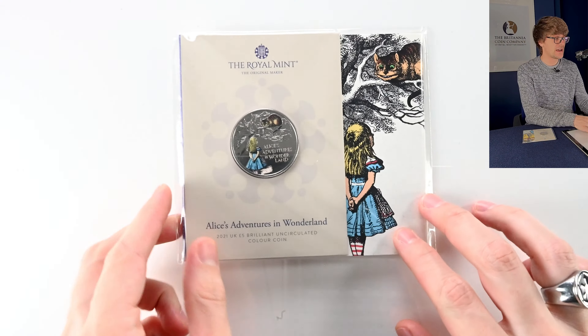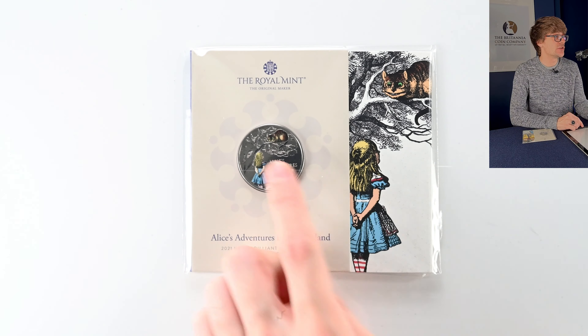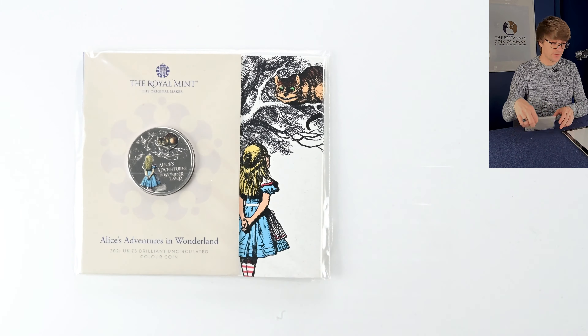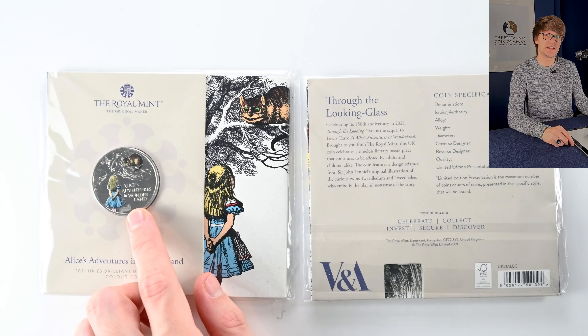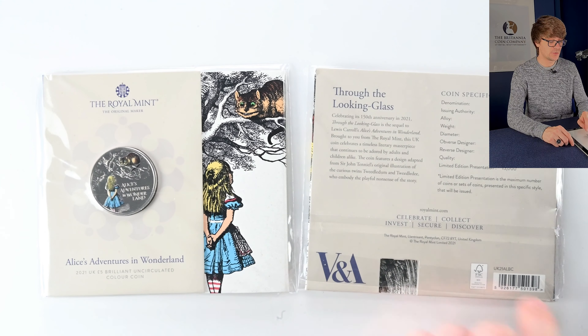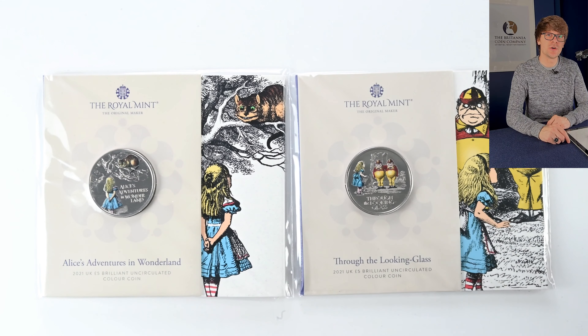A couple more childhood character coins — this is the Alice in Wonderland two-coin series. The first is Alice's Adventures in Wonderland, gazing up at the tree with the Cheshire Cat. The second — Through the Looking Glass — features Tweedledee and Tweedledum. Very pretty coins with quite a dark sort of design, which I think is quite cool. Again designed by Fionn Gwilham — apologies if I've mispronounced her name — but a lovely duo of coins.